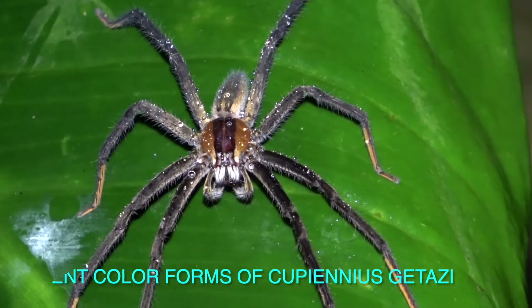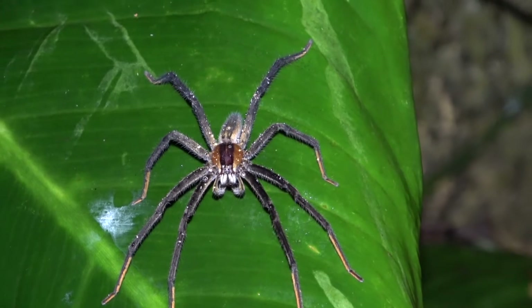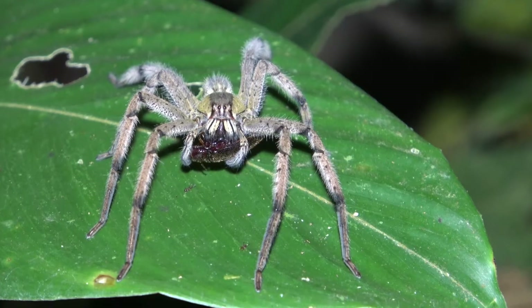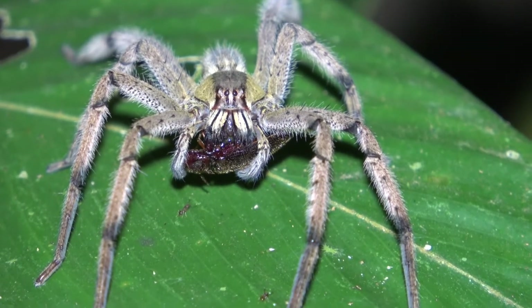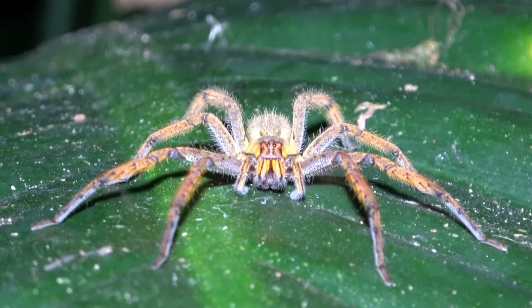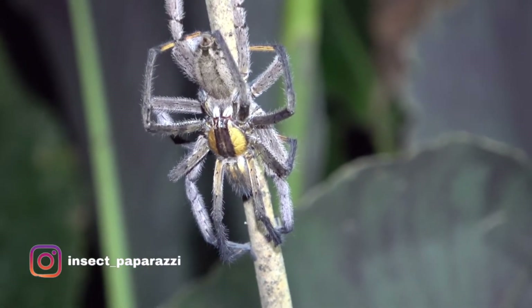I'm gonna show you some cool feeding clips after I show you these spiders in nature, so if you're getting them you can get an idea of how they live. Here you can see different color forms of Capienius catasi. This is a male — look at him, he's almost blue, it was really incredible. The female was actually nearby on a leaf next to him. Here is another Capienius catasi — this one is more of a sandy color and it's feeding on a beetle. They have a strong bite and can get through beetle shells no problem. Here we got an orange form of Capienius catasi, and here we've got them mating — the male is on top.